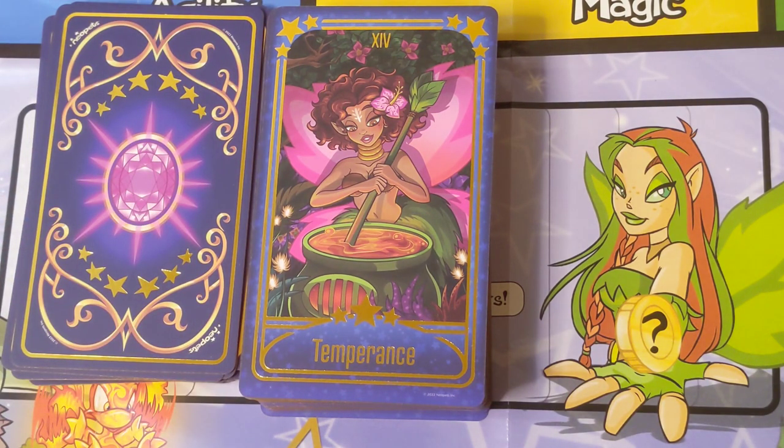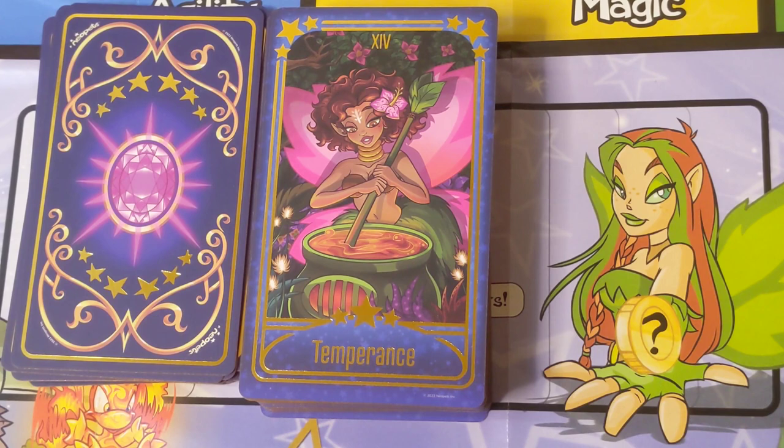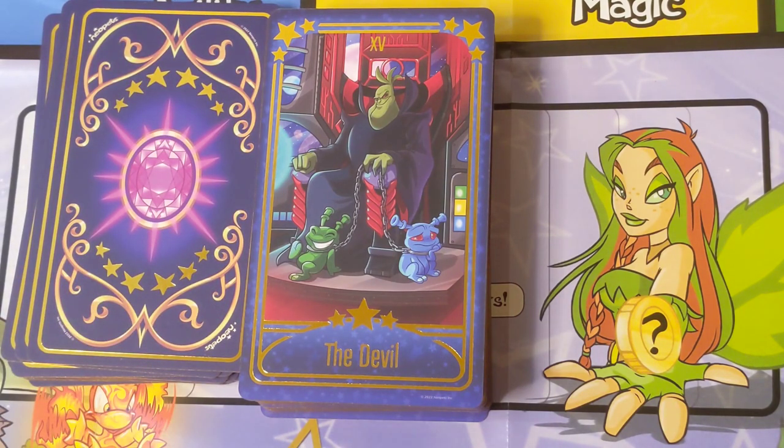This is Jhuidah who is the owner of the Cooking Pot — an activity where you can bring two items and she will fuse them together into a single item. There was a huge plot called the Mystery Island plot, which is like a jungly island kind of area. That plot was way before my time — like 2001 or 2002 — and that's where she featured most prominently. Cooking and blending — that works for Temperance.